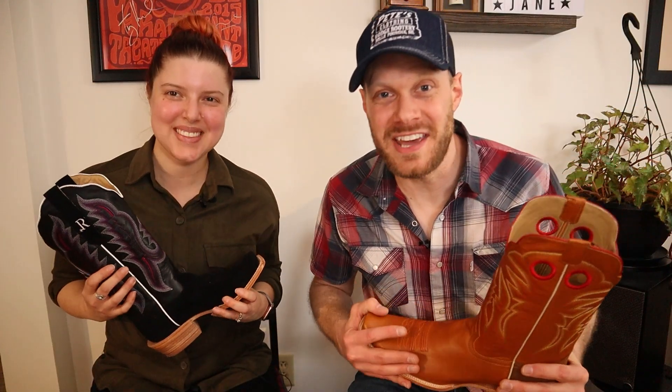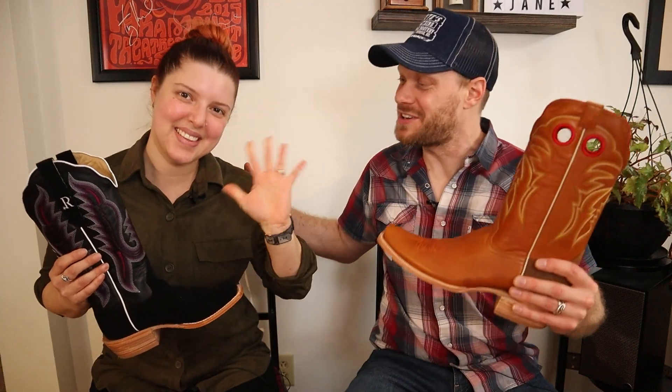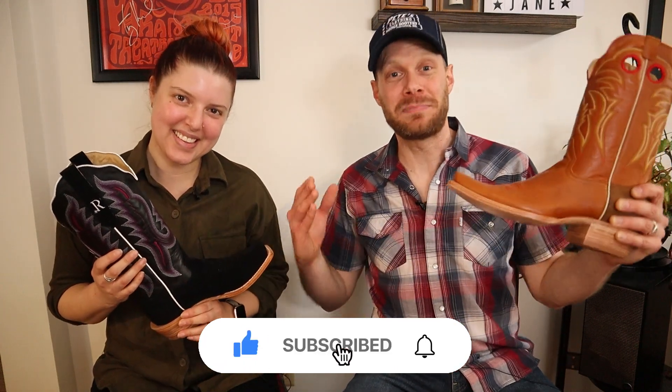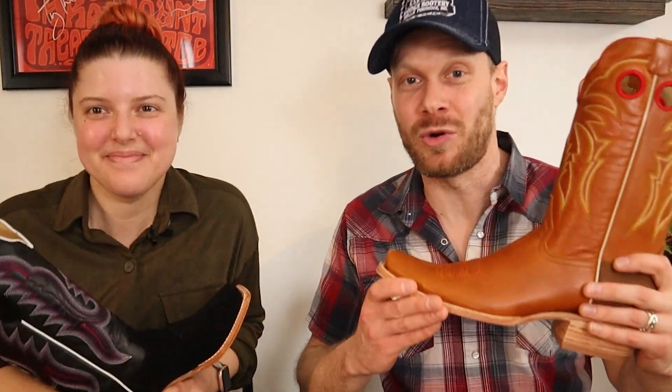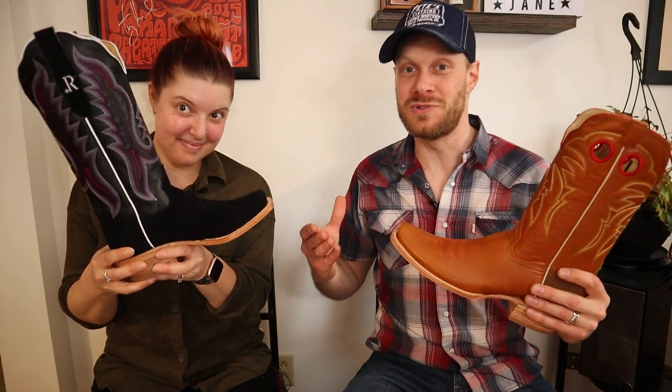Hey everybody, welcome back to the channel. My name is Jeremiah Craig and I'm joined today by my beautiful wife Brenna. Thank you so much for clicking on this video today — if this is your first time here, please subscribe. We've had lots of requests from you guys to do an extended test on a pair of R Watson boots, and today we got the men's and the women's boots.